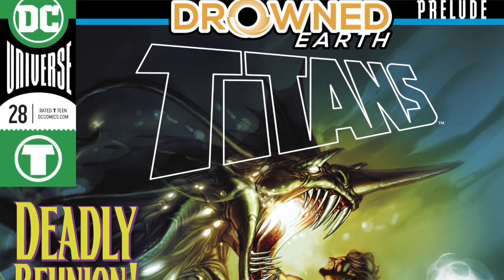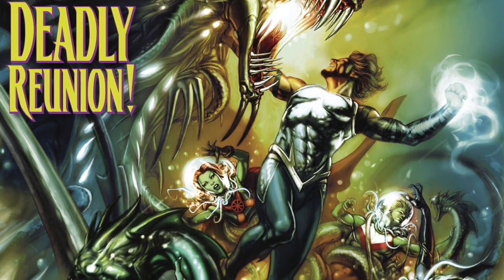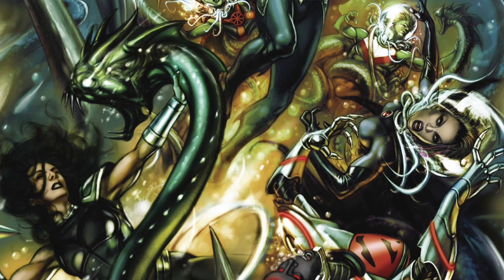There is also an Abnett Titans issue thrown in there, which shows you what other heroes are doing in this crisis. But it really did not need to be there in my honest opinion. As I kept reading, I kept wondering how the Titan stuff was going to relate to the ending of this adventure. Garth is in it and you get things from his perspective, but it serves no purpose except giving you a couple more scenes with your favorite Titan characters.